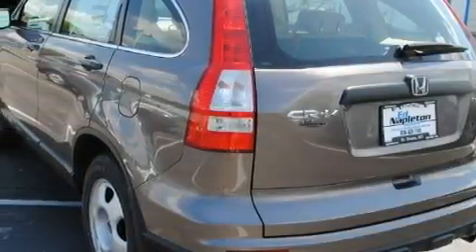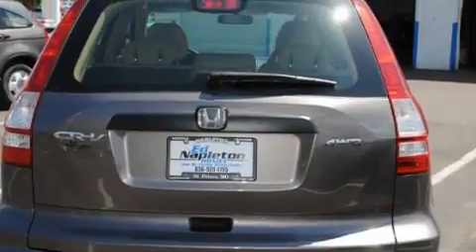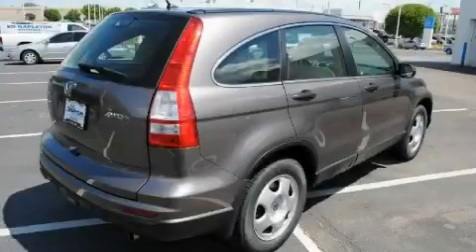Its top features include heater vents for rear seat passengers, a CD player, a low-tire pressure indicator, and a stability control system — and it's easy to see why this automobile is an excellent choice.